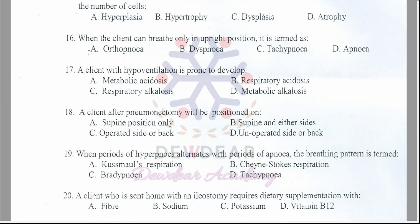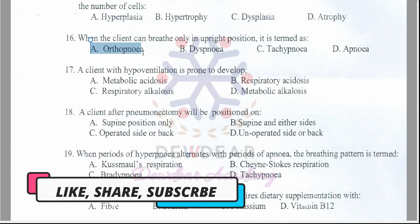Question 16: When a client can breathe only in an upright position, it is termed as — orthopnea, dyspnea, tachypnea, or apnea? The correct answer is option A — orthopnea.